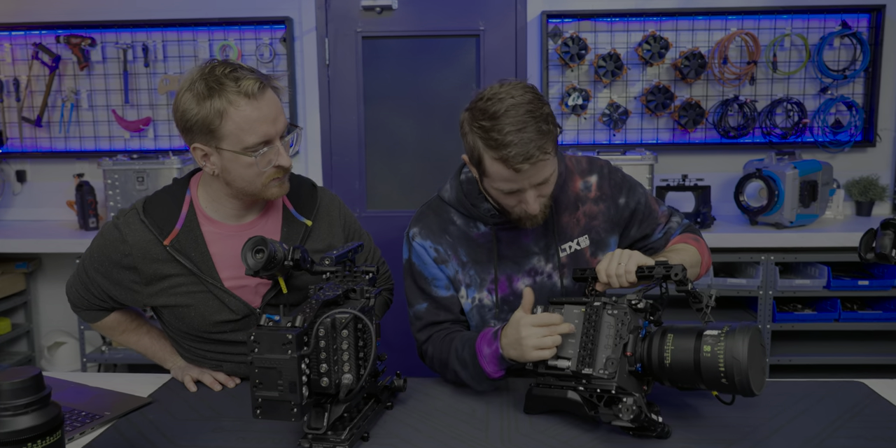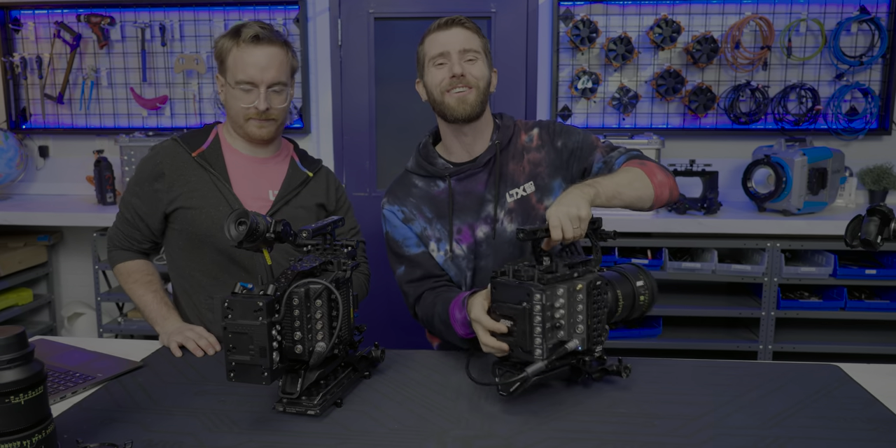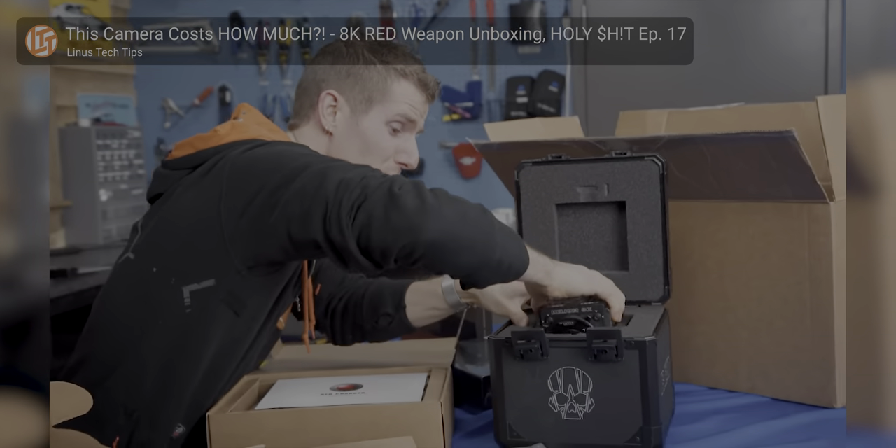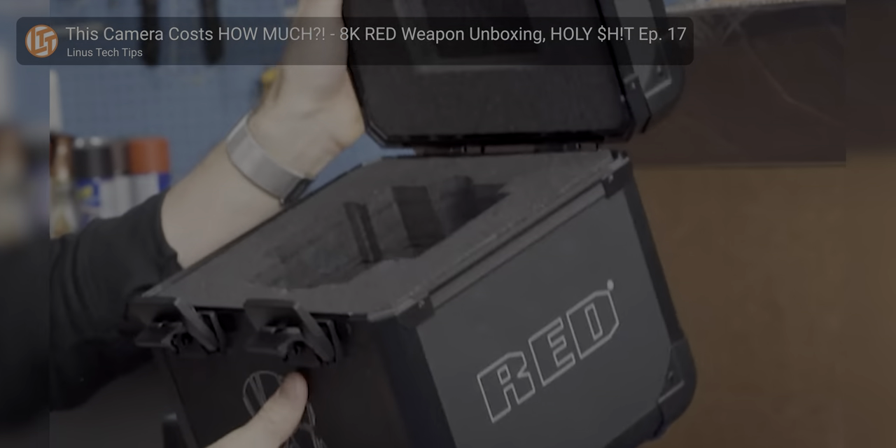You've got 12 volt power out, which is very limited. You're really going to want an add-on part. Remember that unboxing a while back when I bought the Reds and then realized that was like a third of the total cost of the ecosystem? Arri's got you there too.